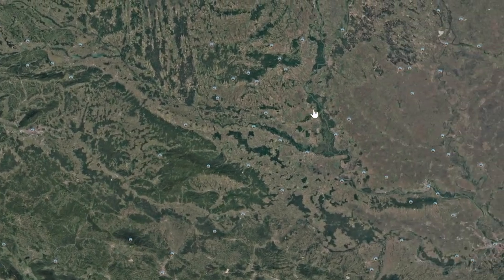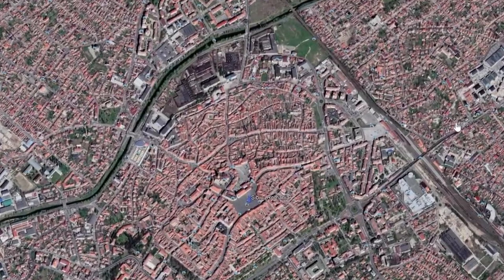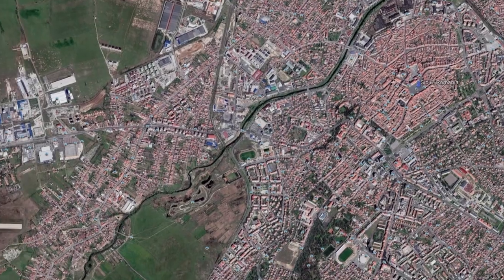On today's Starfort tour, we bring you to Sibiu — pardon my thematic sound — a very historic town in Transylvania, which is part of Romania.